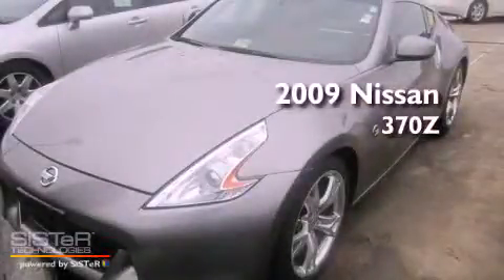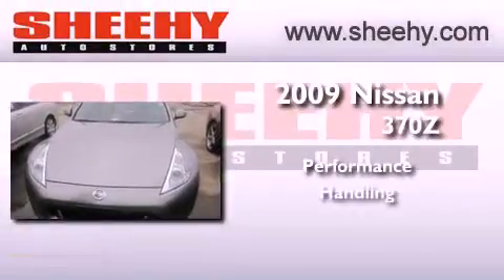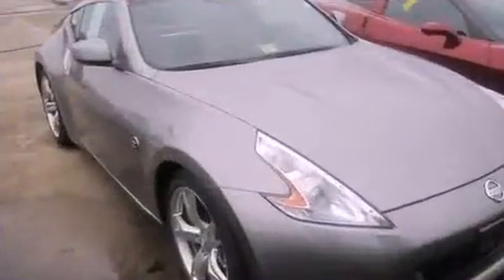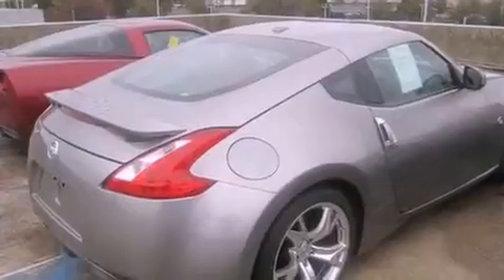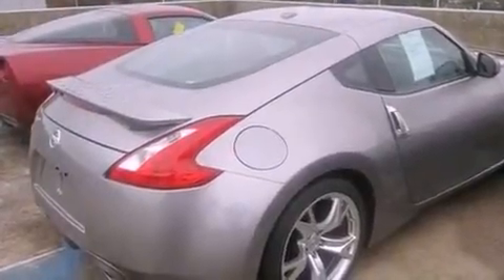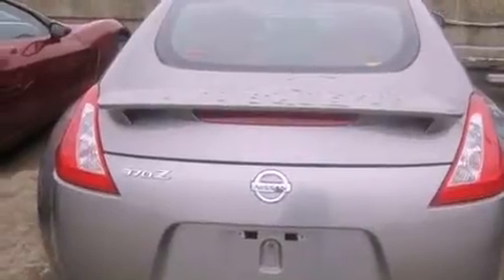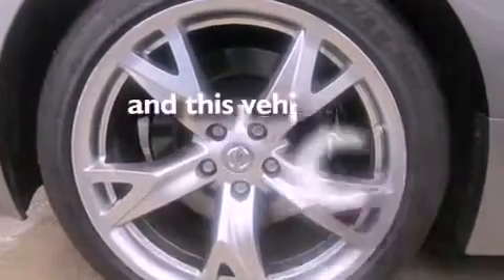This is a 2009 Nissan 370Z. Its top features include heated seats, air conditioning, cruise control, a premium audio system, leather seats, performance tires, aluminum wheels, a low tire pressure indicator, an auto dimming rear view mirror, and this vehicle has less than 39,000 miles.